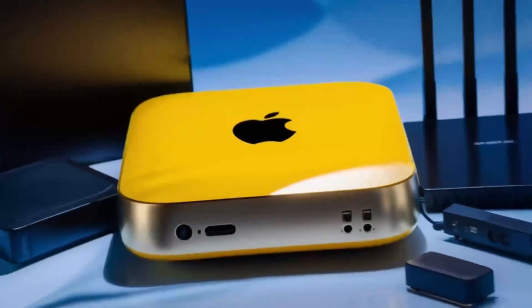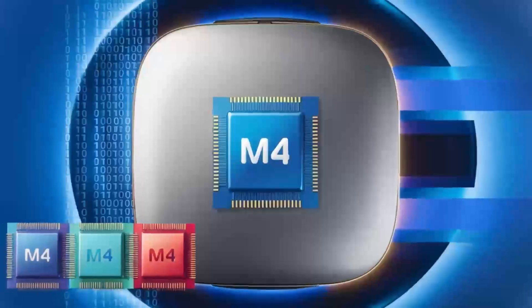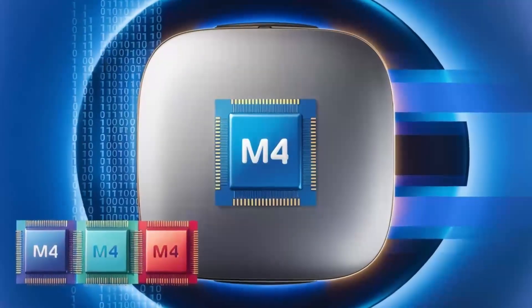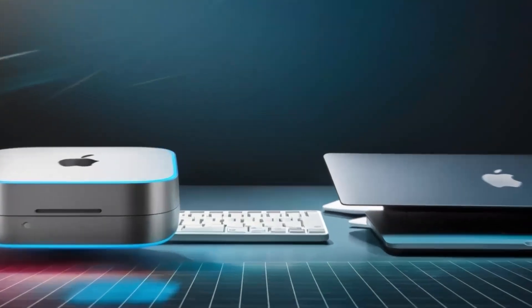On the other hand, our gaming PC is a beast when it comes to gaming. With its powerful GPU and CPU, it can handle even the most demanding games at 4K resolutions with ease.